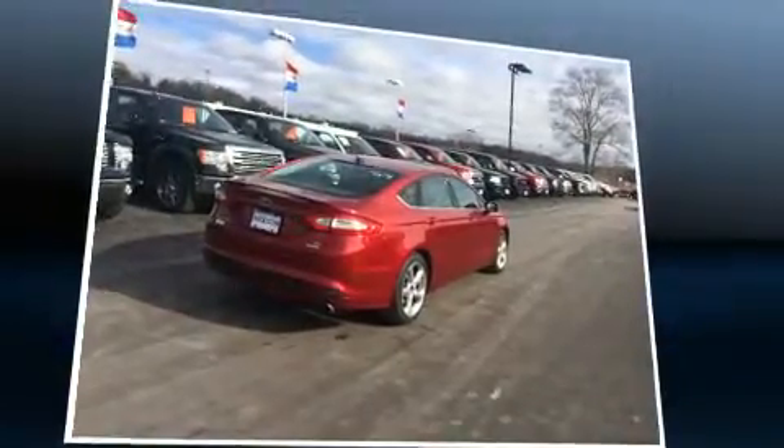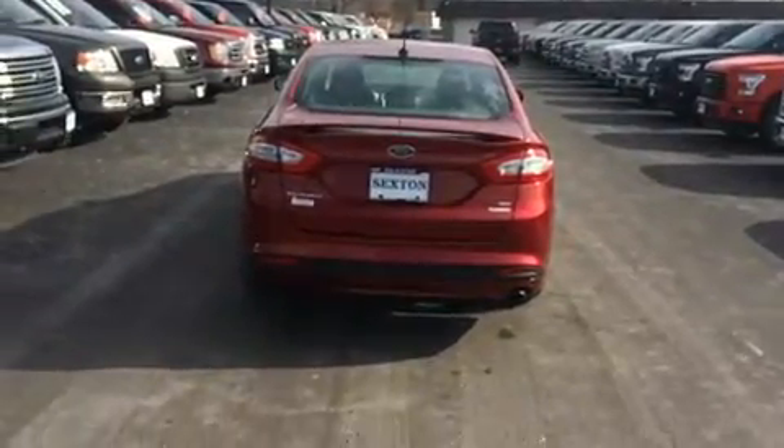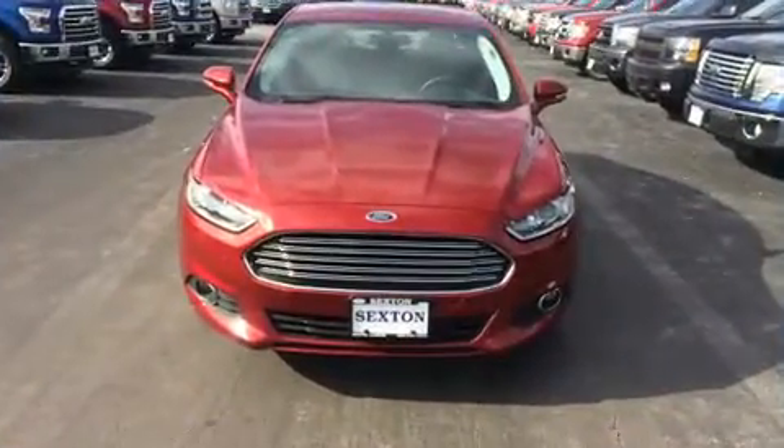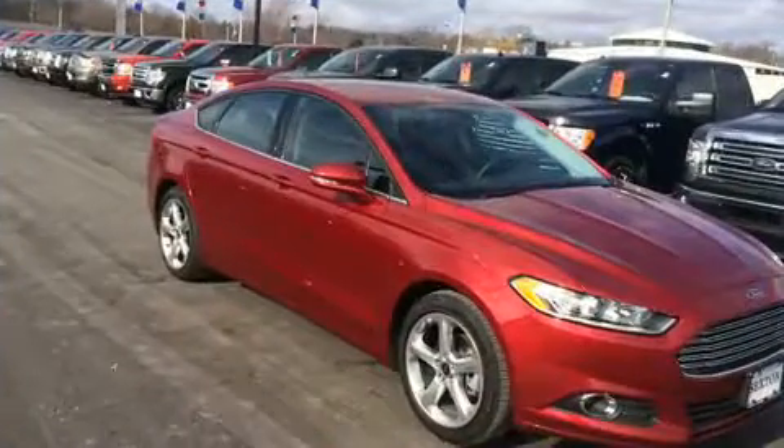All of the premium features expected of a Ford are offered, including one-touch window functionality, power front seats, fully automatic headlights, turn signal indicator mirrors, and cruise control.